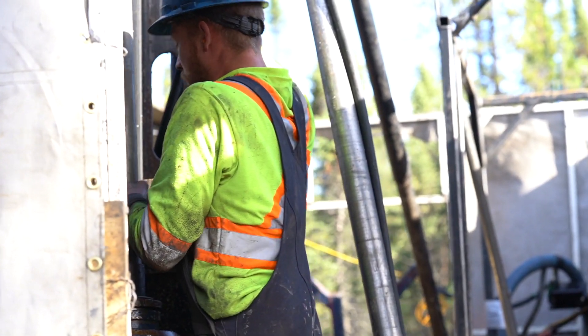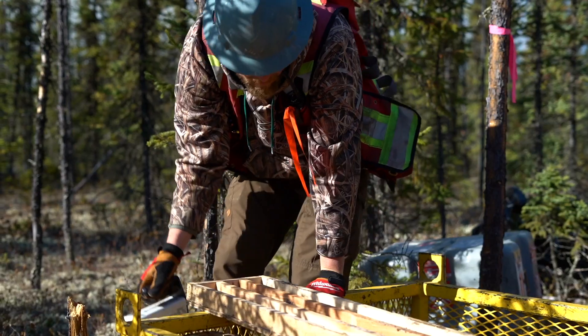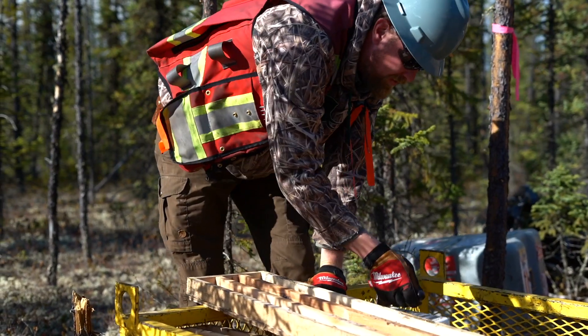I'm excited too. You were on the drill — how excited were you? I was extremely excited. First thing, we intersected some Athabasca sandstone, which we didn't anticipate finding. It's really shallow, only 50 meters below surface, so a lot of potential.